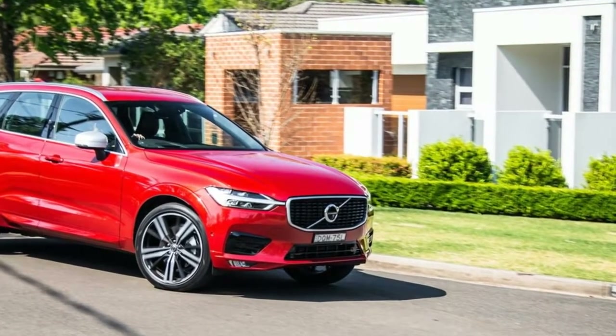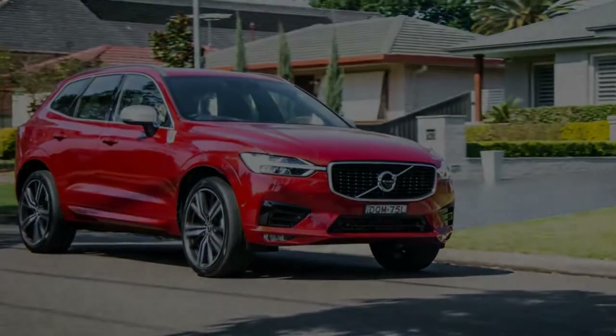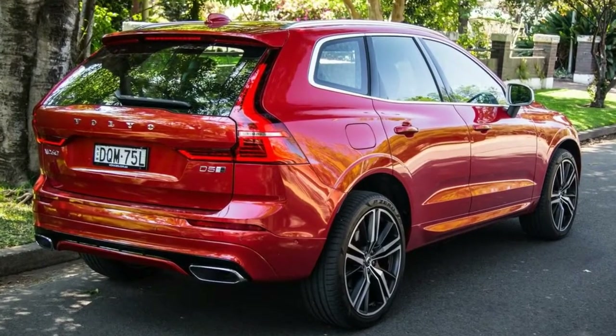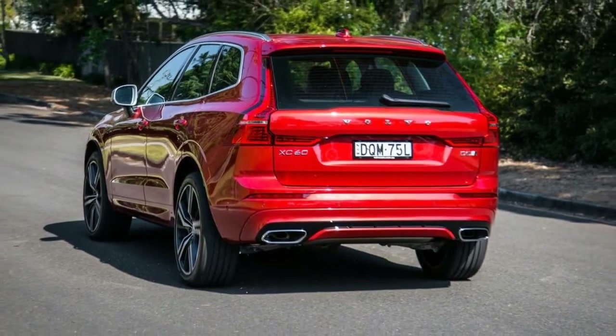There are plenty of accomplished names, like the Mercedes GLC, BMW X3 and Audi Q5. There are newcomers too, like the Jaguar F-Pace and Range Rover Velar, while the Porsche Macan isn't that much dearer in base guise than this high-spec Volvo midsize SUV. One can't forget the surprise segment sales leader, the Land Rover Discovery Sport.